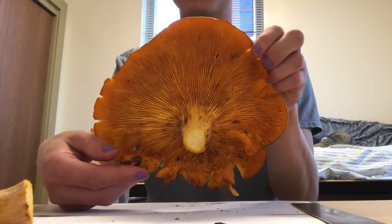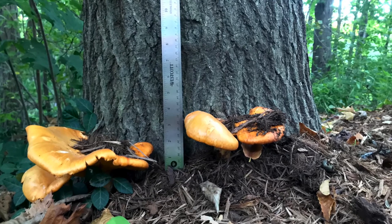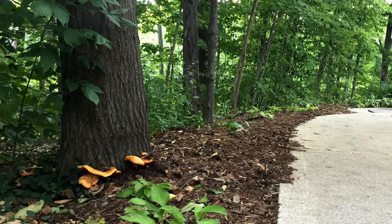I think that wraps this up. I am fairly certain that this fungus I found is the jack-o'-lantern mushroom. It was bright orange, it has pronounced gills, and it was found growing next to or on an oak tree — which seem to be pretty distinct signs that it is the fungi in question.